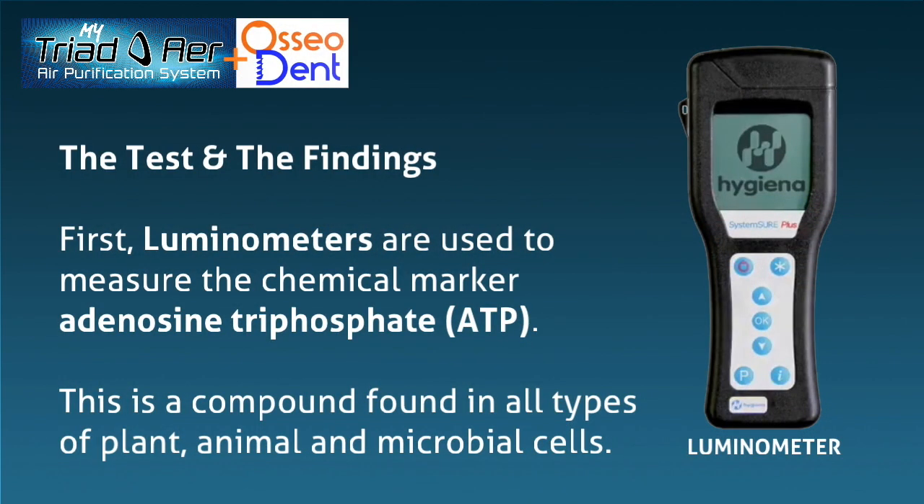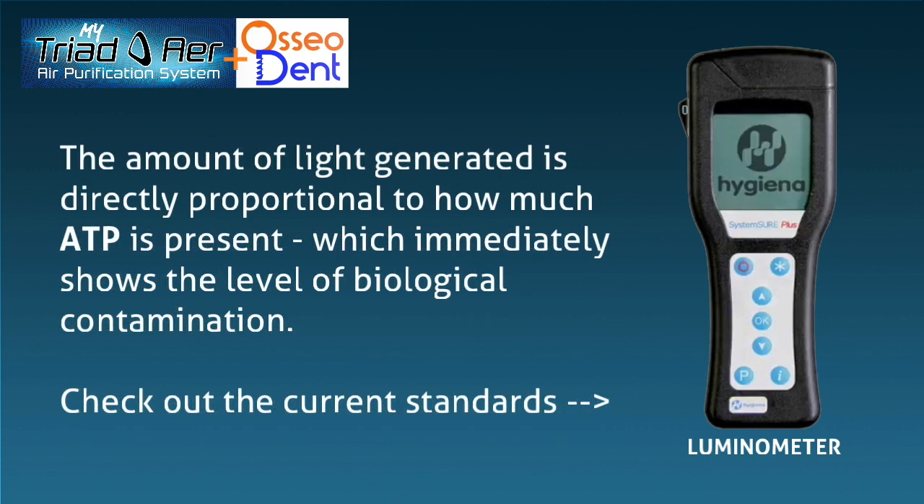First, luminometers are used to measure the chemical marker adenosine triphosphate (ATP). This is a compound found in all types of plant, animal, and microbial cells. The amount of light generated is directly proportional to how much ATP is present, which immediately shows the level of biological contamination.